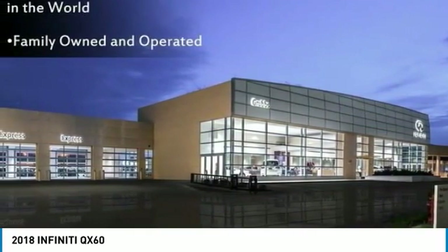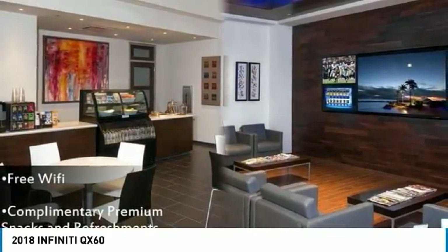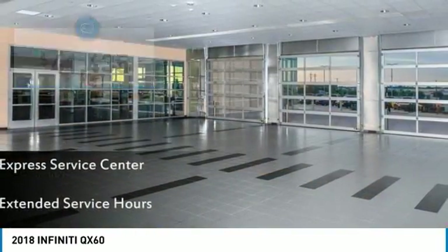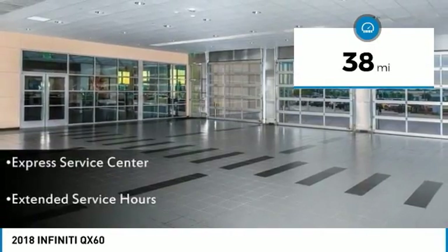In addition, the QX60 offers extremely high levels of safety, all with a sleek new design and is priced below $45,000. This vehicle has less than 100 miles. Here are some of this vehicle's great options.